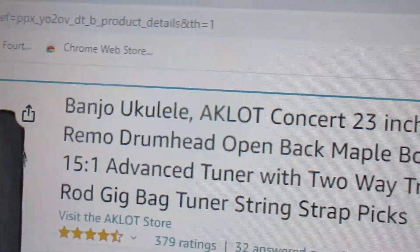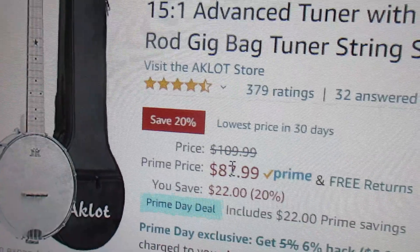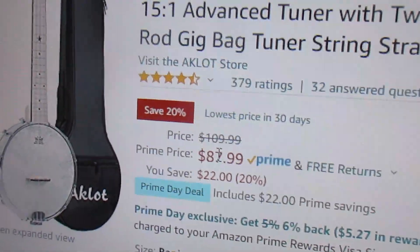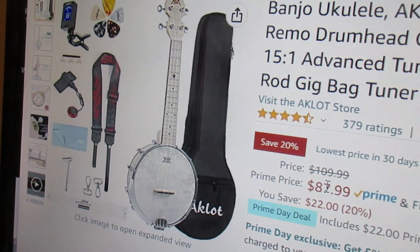The price is excellent — this is a rock bottom price. This is the deal of the day as far as I'm concerned, and I bought the banjo ukulele again.